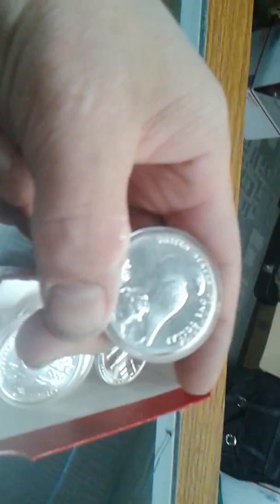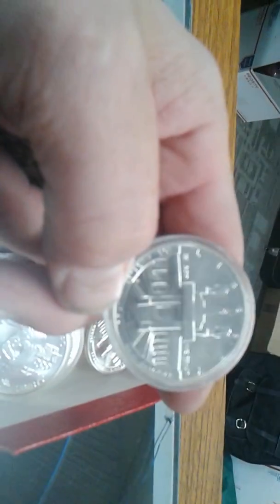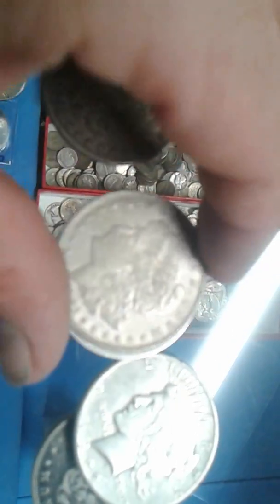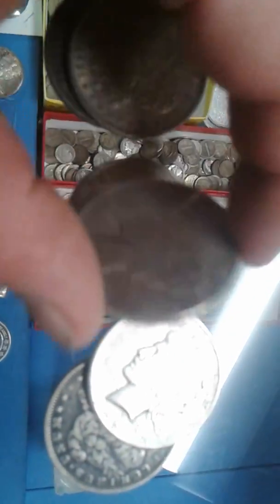And of course lots of commemoratives, lots of Olympic coins — what's this one, Los Angeles Olympics? And he's still got Morgans and peace dollars for under $20, which is really nice, and some of those still have a lot of great luster on them.